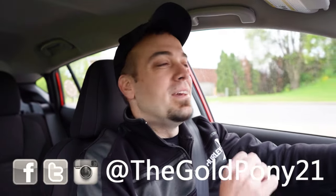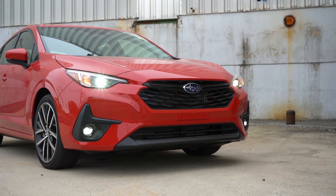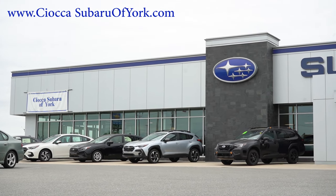What is up, you guys? Welcome back to another one. If you're new to the channel, I am Gold Pony, your new car, truck, and SUV reviews on YouTube. Today we are in the brand new 2024 Subaru Impreza, courtesy of Sioka Subaru in York, PA. For more information on their inventory, please feel free to check out the link in the description box below.